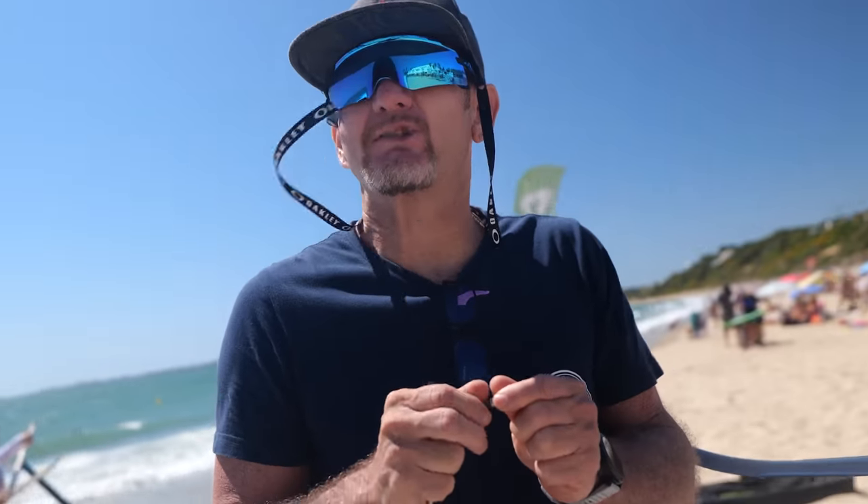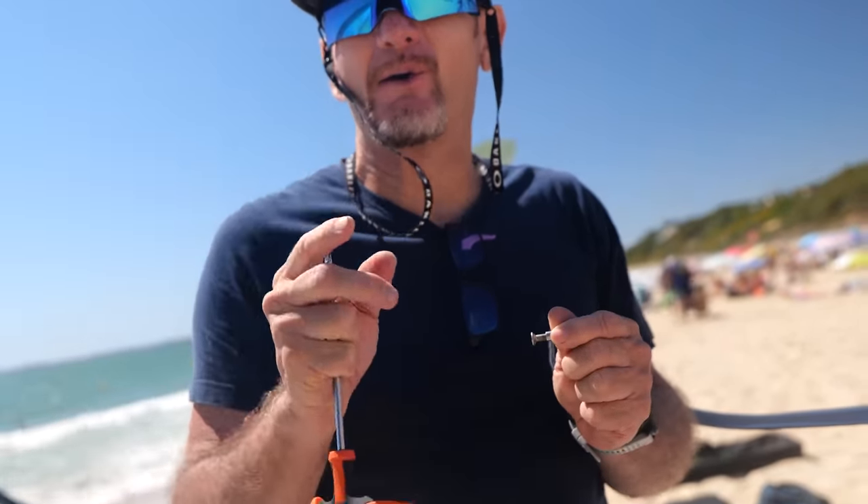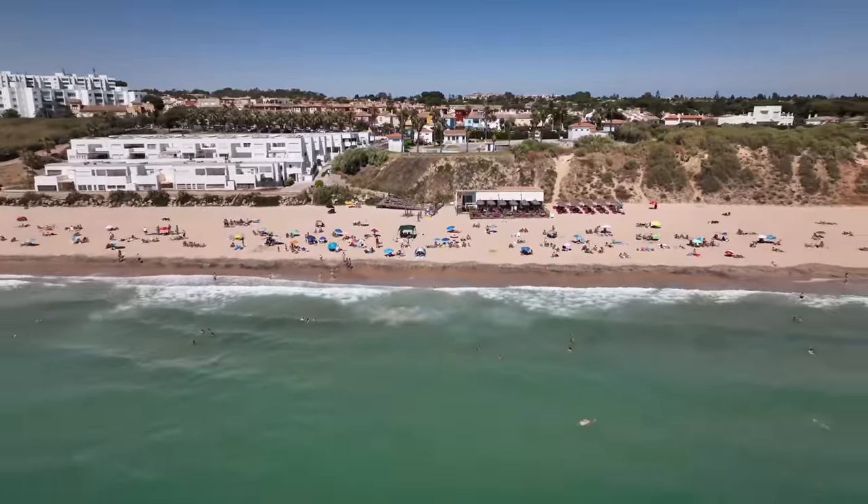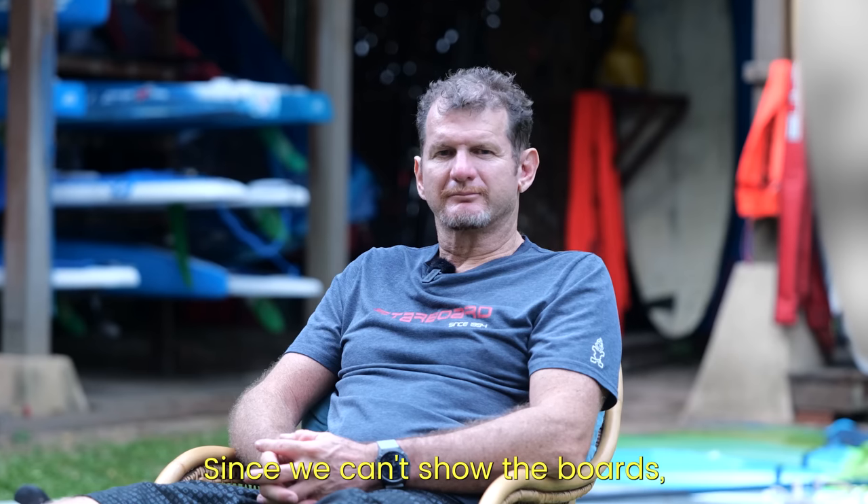The one thing I don't want to see in video or photos is the boards — I'm a bit upset that some brands are copying, so I'm trying to hide my boards and my development as much as possible. That's why when there is something very sensitive, I refuse to test in Tarifa because there are too many people on the beach who can make photos, and then all the advantage we may have for the next year fades away.